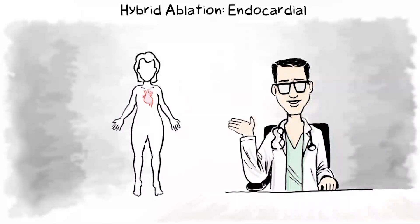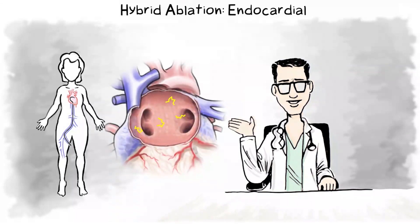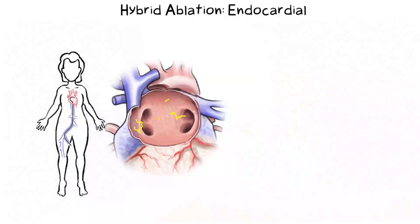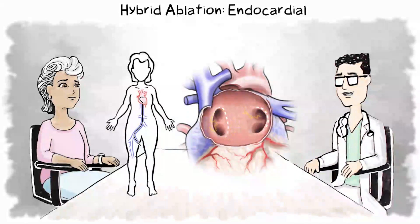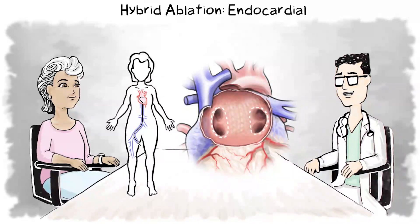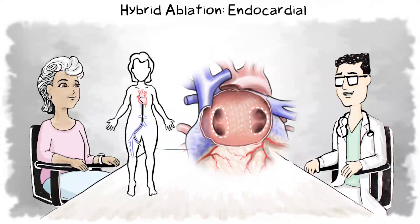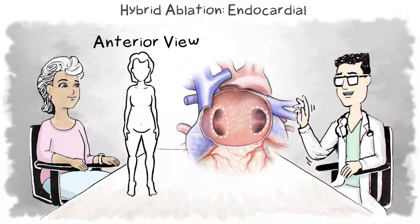Part two of the hybrid procedure is endocardial. A second doctor makes a small incision in the femoral vein, which allows access to your heart through the vein. The doctor looks at an electrical map of your heart, which can show any remaining abnormal electrical signals after your first procedure. The doctor creates lesions at the pulmonary veins and any areas that still have abnormal activity, overlapping the lesions on the outside of the heart and ensuring the lesions create a durable barrier. Endocardial lesions treat areas of the heart that can't be reached epicardially. Once these ablations are performed, the doctor verifies the procedures are complete.